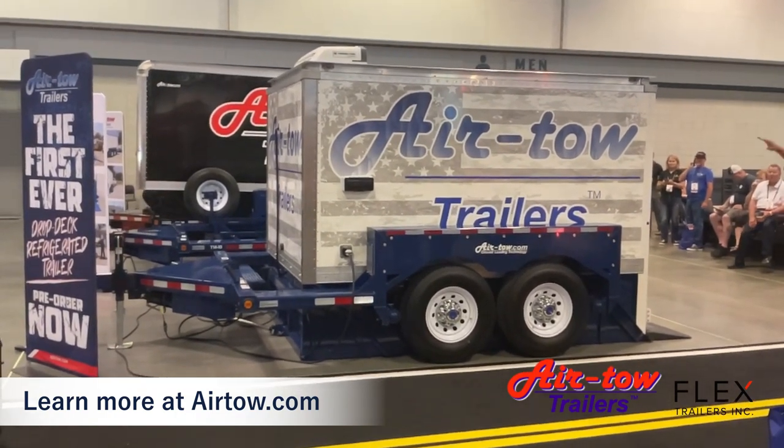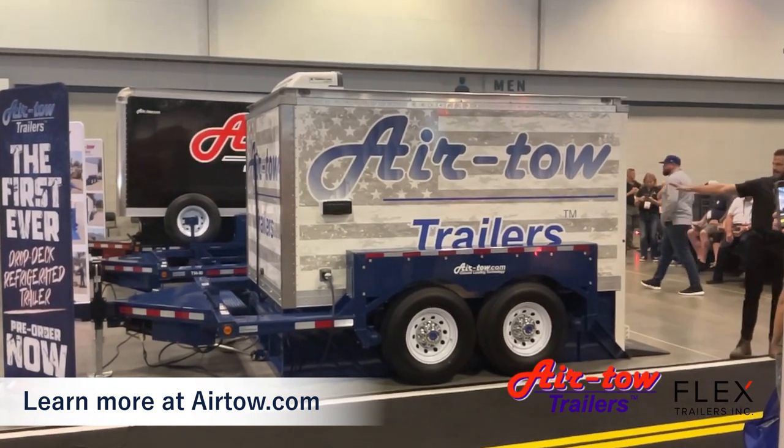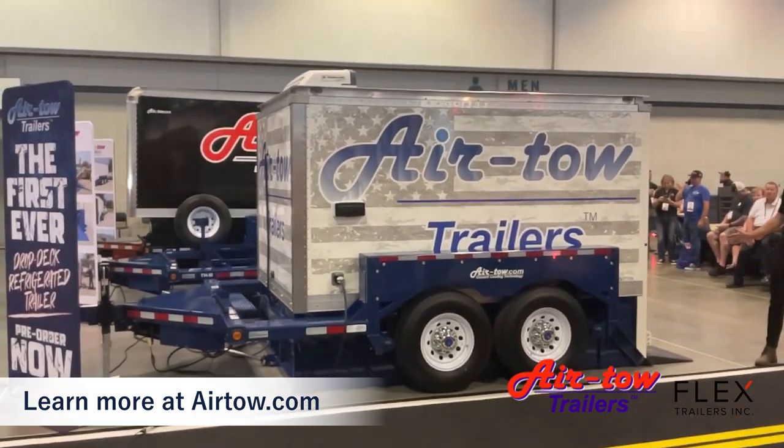We have a fully insulated enclosure from the deck to the walls to the ceiling, and in the back an ultra-wide stainless steel door.